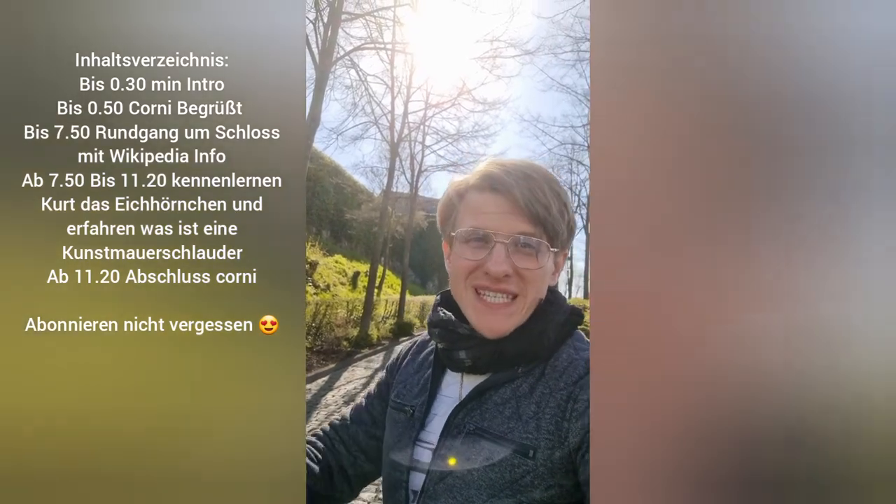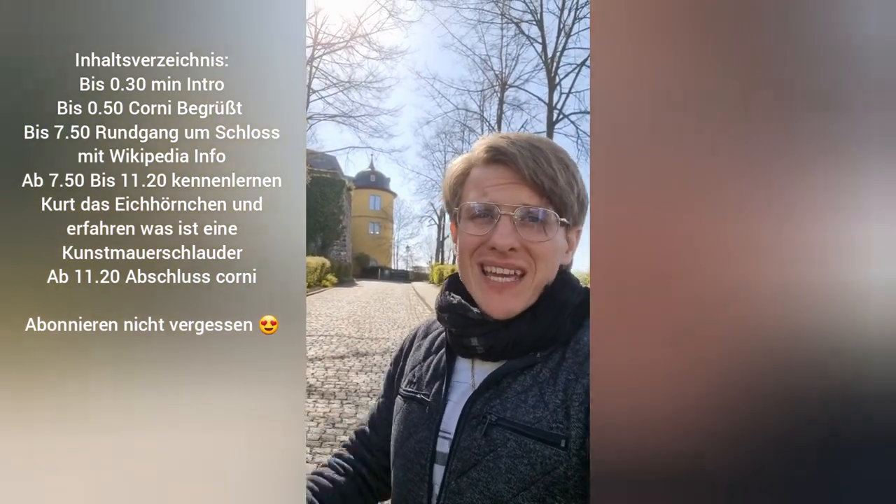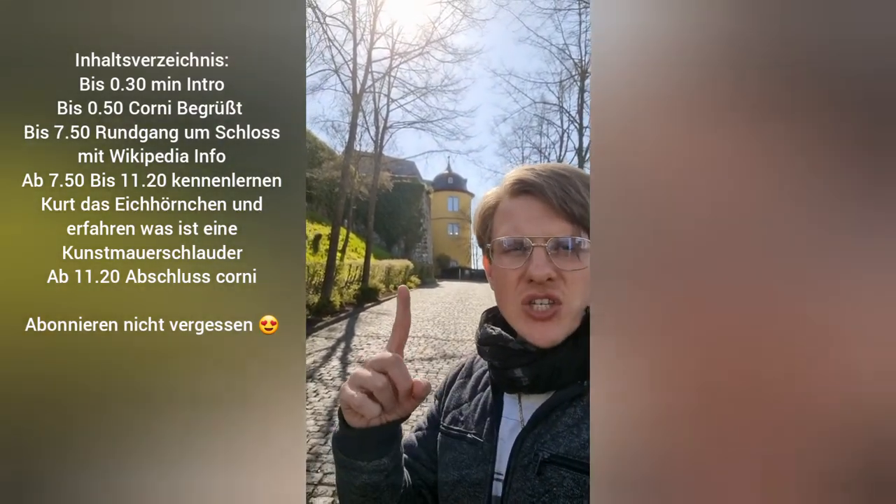Hier ist wieder euer Conny von Kulturschätze deiner Region und ich bin euer Bauingenieur mit der Leidenschaft für historische Gebäude. Heute befinde ich mich in Montabaur in Rheinland-Pfalz und wir erkunden heute dieses Schloss hier im Hintergrund. Wie das heißt und was es ist und woher es kommt, das erfahrt ihr jetzt.